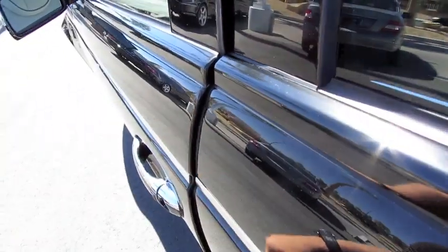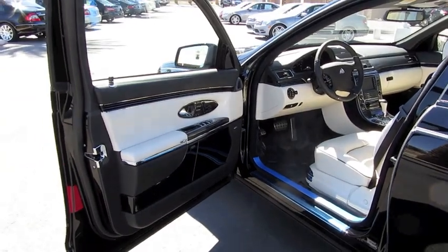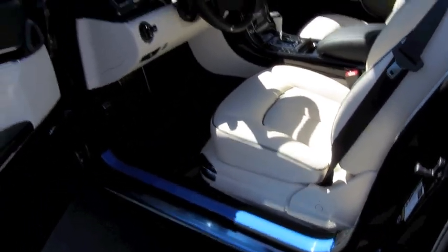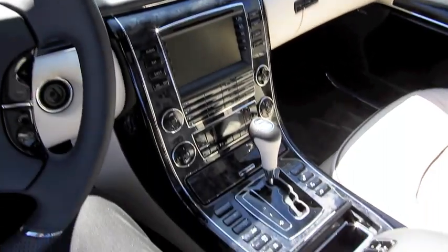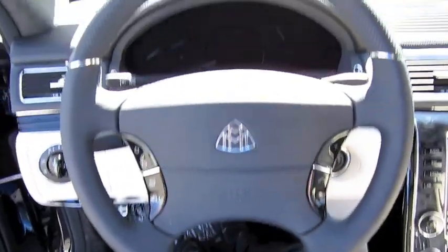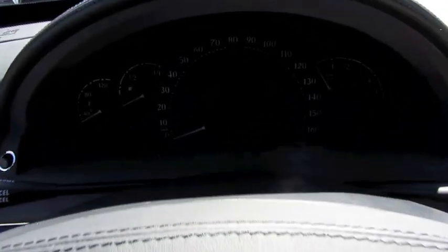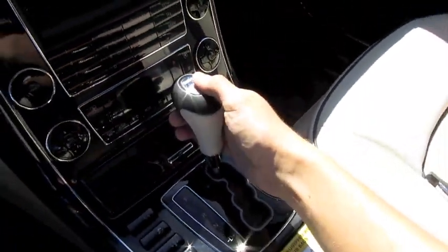It's the Baltic black exterior with Aspen white leather interior and black piping — the extended wheelbase version of the vehicle. You can also start the vehicle by pressing the button at the top of the shift knob; just put your foot on the brake.